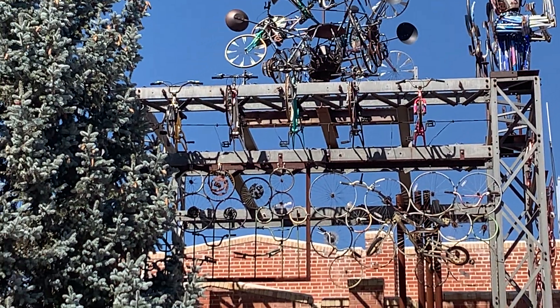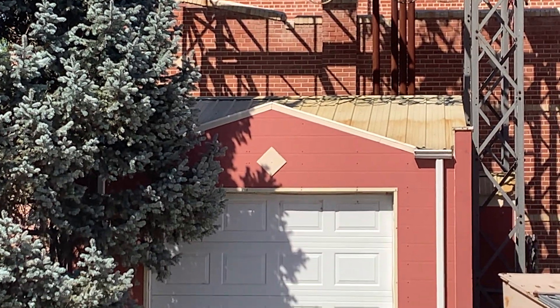We came here specifically to take a look at this little locomotive that they have. I thought we'd film that.